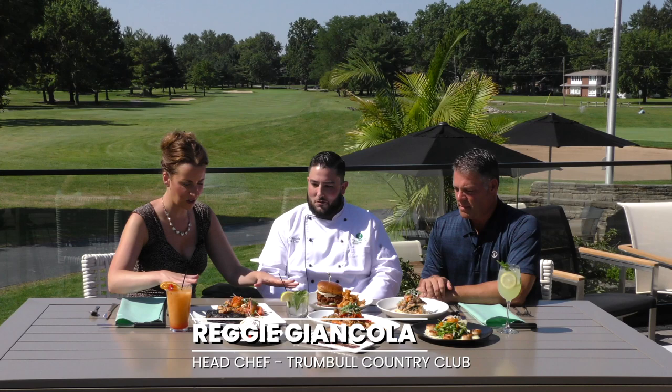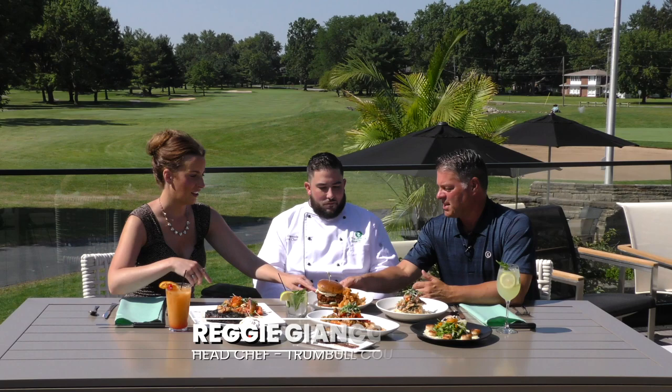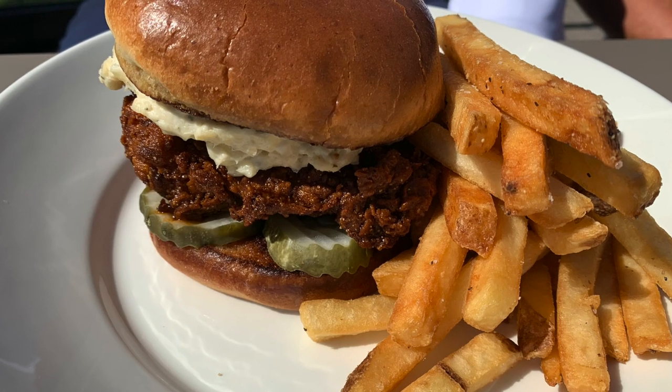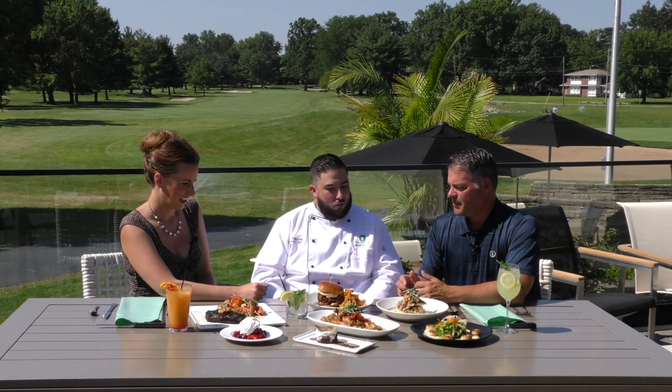You guys have put out quite a sampling for us. Do you want to take us around the horn? Start with this sandwich because everybody's eyeing it. So this is our most popular sandwich on the menu — it's Nashville chicken, a little spicy, dipped in a nice spice blend. A little spicy, a little smoky. It's got a smoked Gouda spread on top, some pickles. So simple but very good.